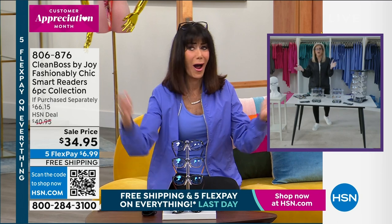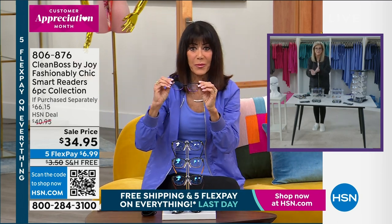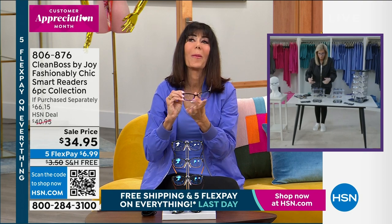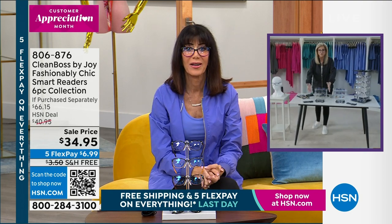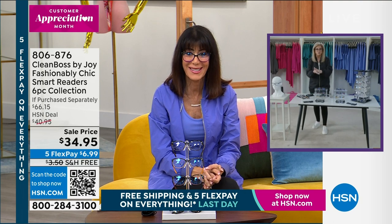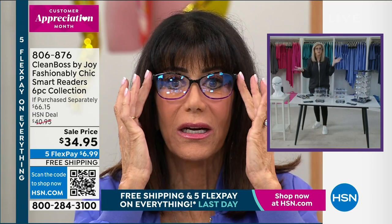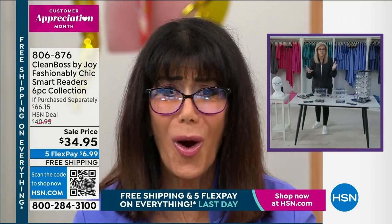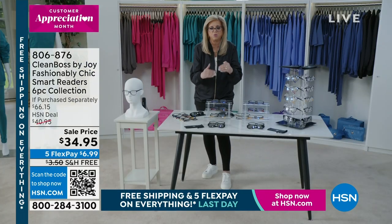This is the best buy in eyewear ever — it translates to just $6.99 a pair. If you know me, you know I've been doing the library of readers for a long time, and we've taken them to another level. $6.99 a pair — you can't even get a good pair at that price in the drugstores.